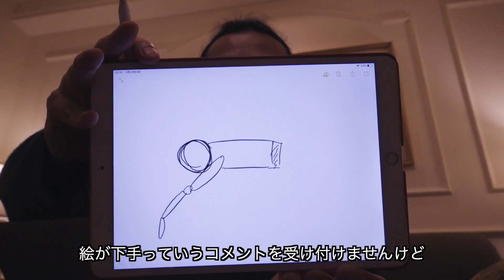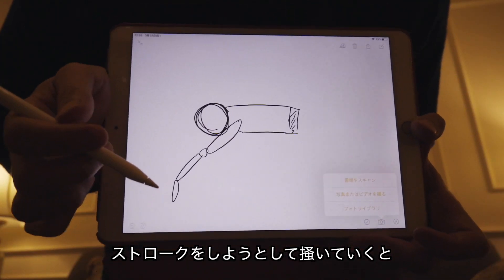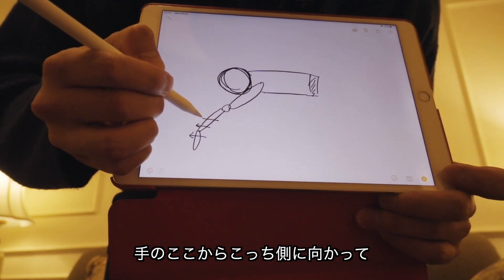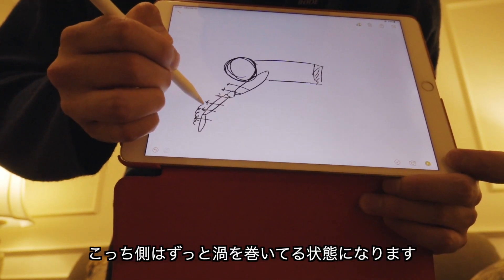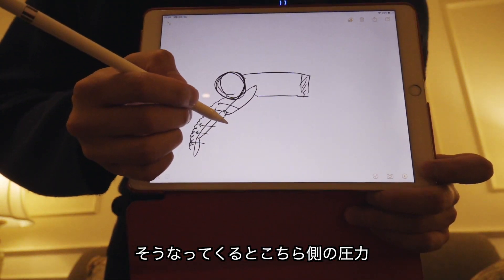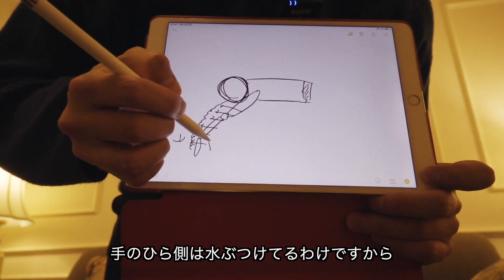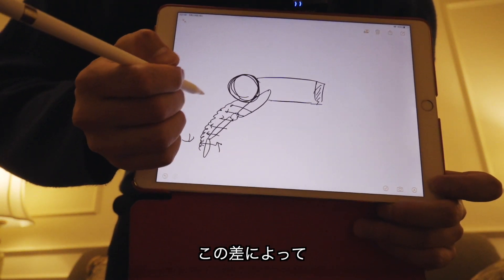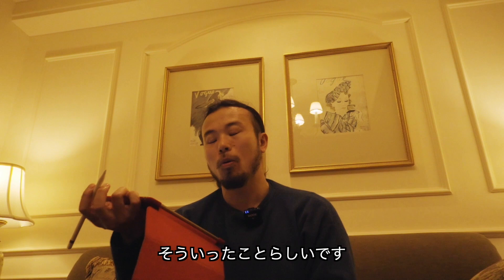絵で表すと、これストロークしているつもりね。絵が下手というコメントは受け付けませんけど、これストロークしているところなんですけど、ストロークをしようとして書いていくと、手のここからこっち側に向かって水がそれぞれ回り込んでいって、こっち側はずーっと渦を巻いている状態になります。そうなってくるとこちら側の圧力が下がって、手の平側は水をぶつけているわけですから圧力が上がります。この差によって僕たちの体は前に引っ張られるように進んでいっているということらしいです。